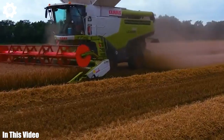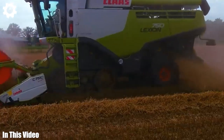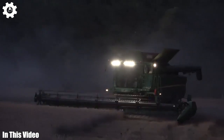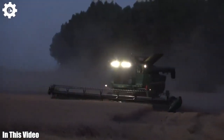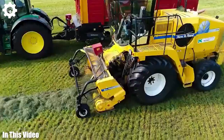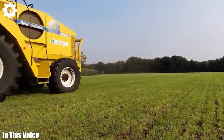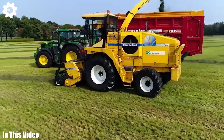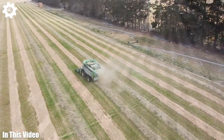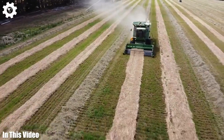Greetings, fellow agricultural enthusiasts. Today, we're venturing into the heart of modern farming to uncover the secrets and stories behind the machines that power it. From the humble plow that tilled the soil centuries ago to the sophisticated tractors and planters of today, we'll trace the evolution of agriculture machinery. It's not just about the history — it's about the remarkable innovations that continue to shape the industry. Join us for an enlightening journey through the past, present, and future of farming technology.